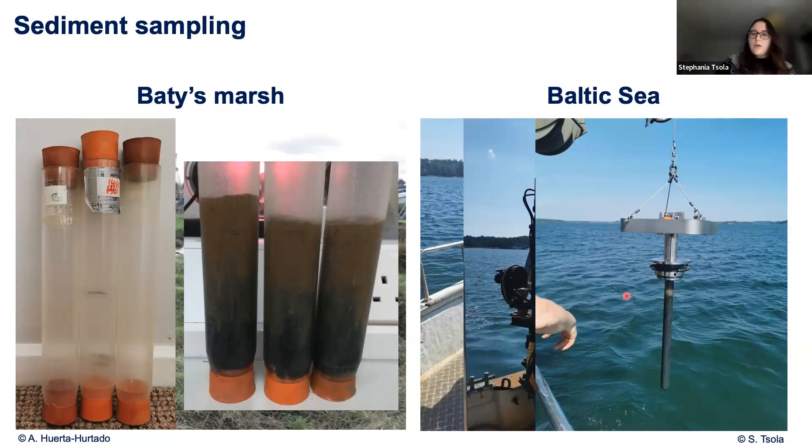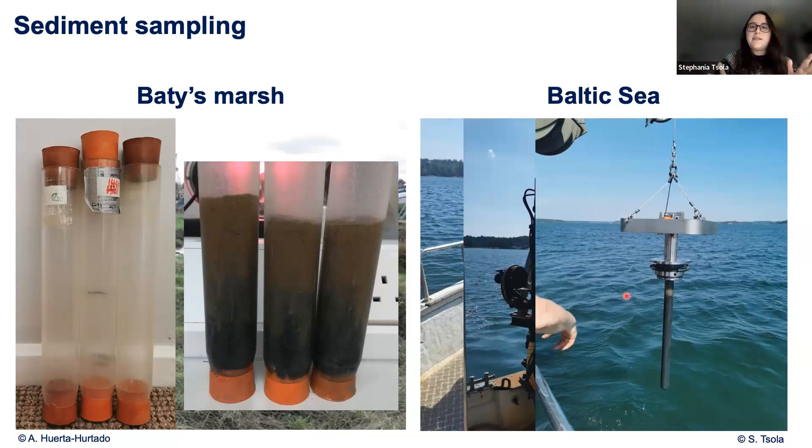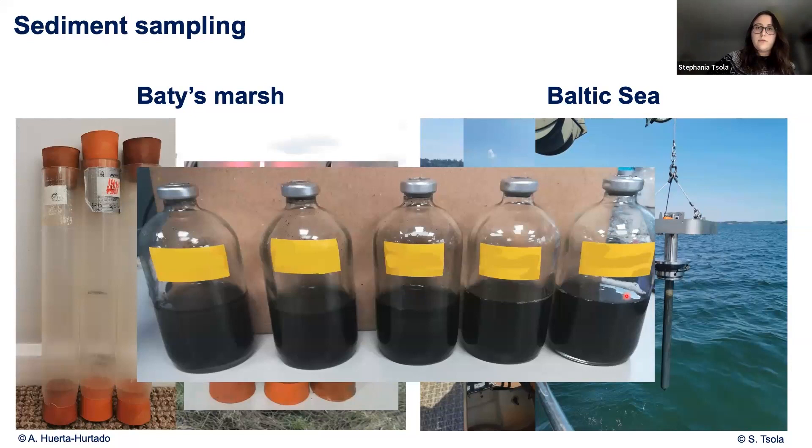Once back in the lab, the process for both sampling sites is exactly the same. We basically poke the carrot out of the column, slice it up, and pop it into incubation serum vials like these. We add a bit of media to give the organisms the necessary nutrients and vitamins they need to survive. We make these vials anaerobic or anoxic by removing the oxygen using gas, and then we keep them closed.